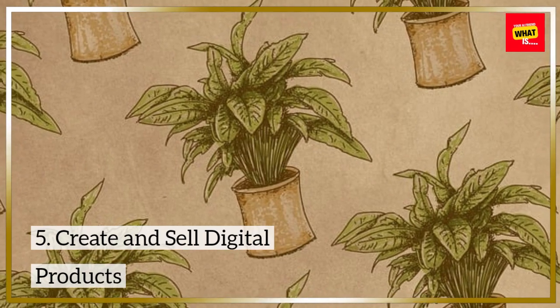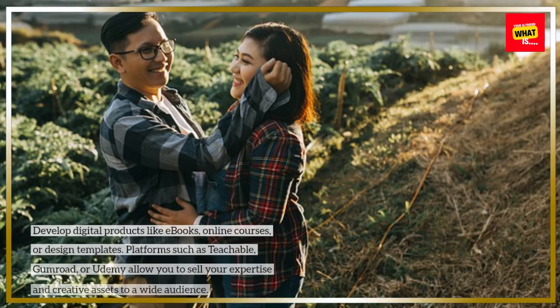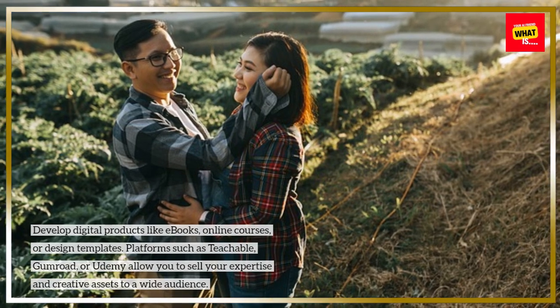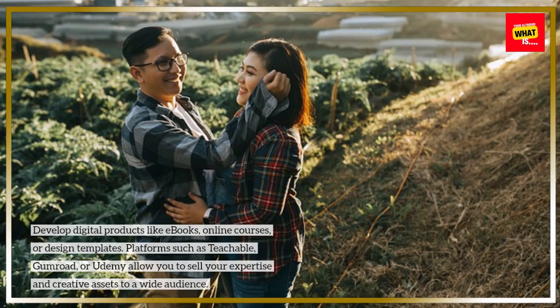5. Create and Sell Digital Products. Develop digital products like e-books, online courses, or design templates. Platforms such as Teachable, Gumroad, or Udemy allow you to sell your expertise and creative assets to a wide audience.